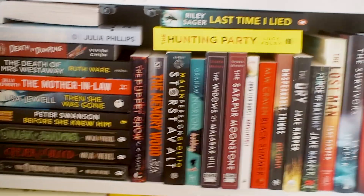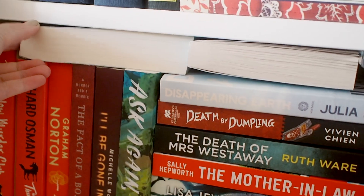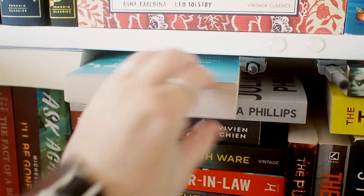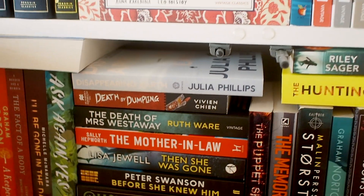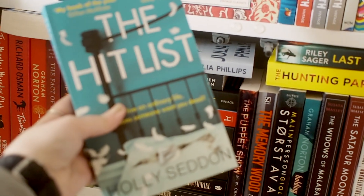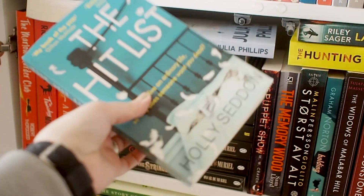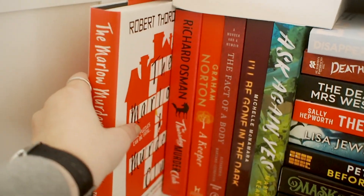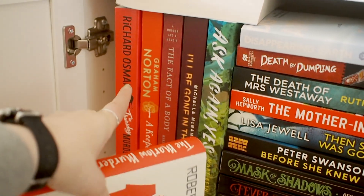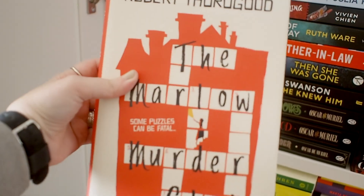Moving on to the part of my shelf that's hidden by the doors normally — this is always the messiest part. On the top I have The Man Who Died Twice by Richard Osman, I'm gonna keep that. I also have this book, The Hit List — I'm pretty sure it was sent to me. I've heard okay things but I have a lot of mystery thrillers to read so I think I'm actually gonna give this to a friend, and if I really want to read it I can just borrow it back. I also think I'm gonna get rid of this book — I enjoyed it but I didn't love it and it's actually quite similar to the Thursday Murder Club series, which I prefer.